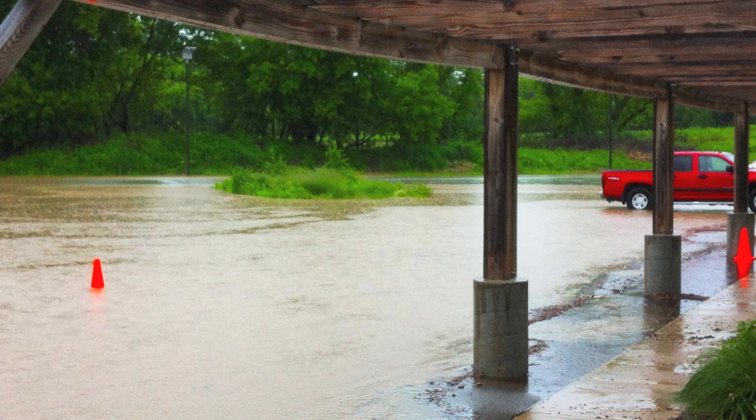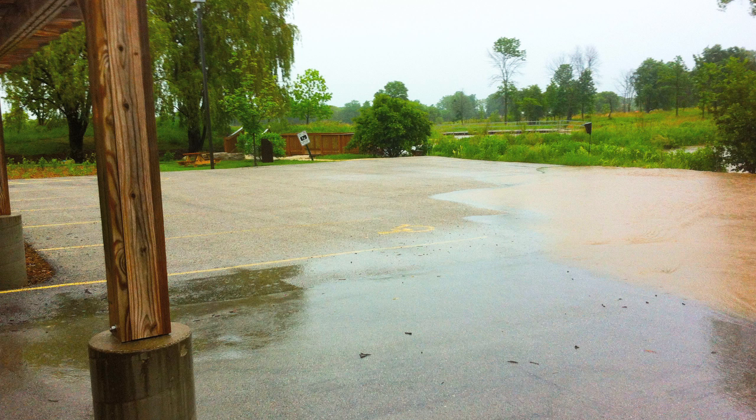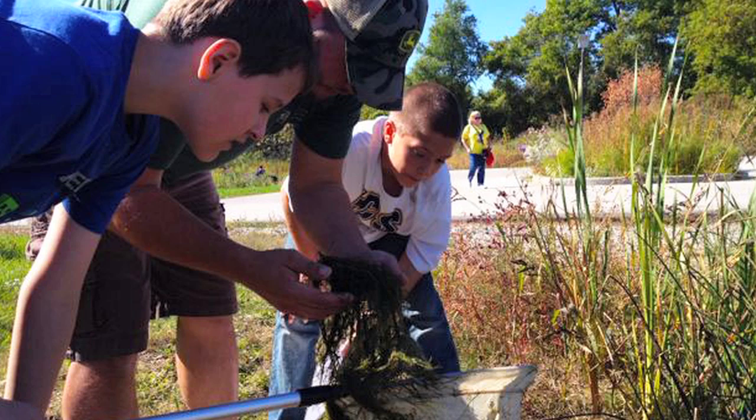Part of our parking lot floods due to the agricultural lands, but the portion that's permeable completely handles it. So it's kind of a fascinating lesson and a really easy hands-on experiment.